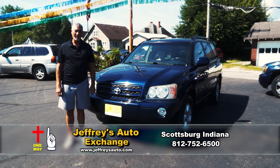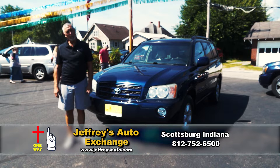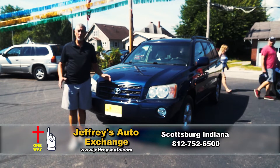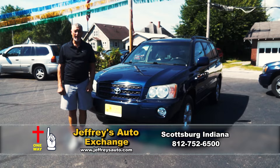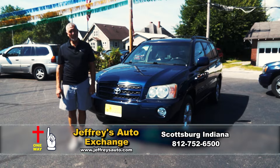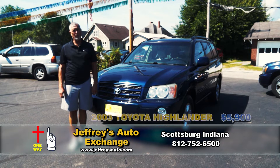So glad you took the time to join us today here on Channel 21. We're here at Jeffrey's Auto Exchange in Scottsburg, Indiana. We keep a variety of cars, most of them between 8 and 15,000. Everything comes with a free Carfax and everything comes with a warranty. I've been doing this 42 years now and I have seen every kind of car. We really want you to be happy and we really try hard.